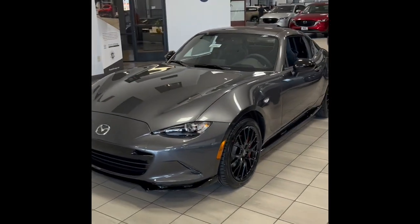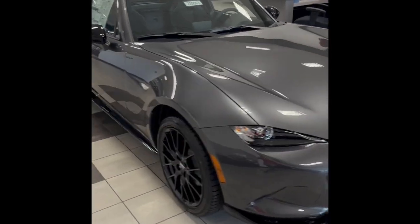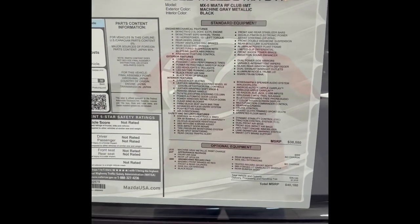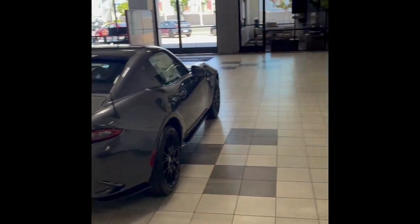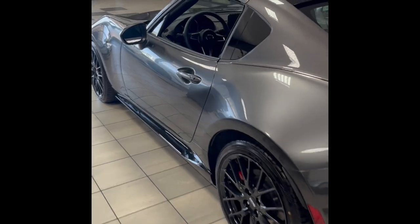Oh my goodness, here it is. I'm going to do a 360 walk-around. Here's the window sticker — 2022. And the BBS wheels. This is beautiful. There's my son. Is this going to be your future car? Yeah, right. Just like all your other cars, you're going to give it to me. Let's take a look at the inside.